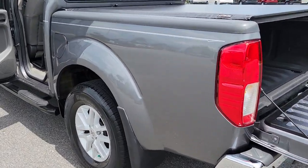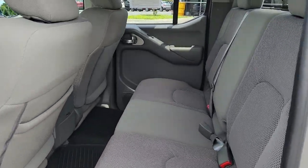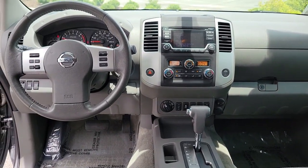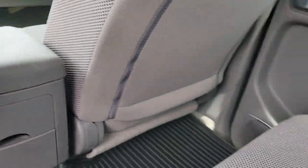The following are some of this vehicle's highlighted options: keyless entry, four-wheel drive, satellite radio, backup camera, Bluetooth connection, steering wheel audio controls, aluminum wheels, stability control, traction control, and tow hooks.